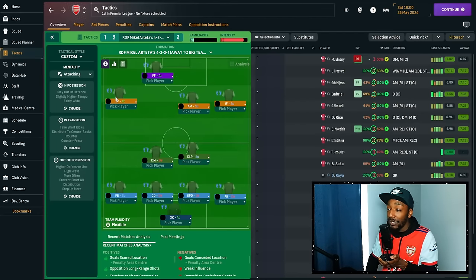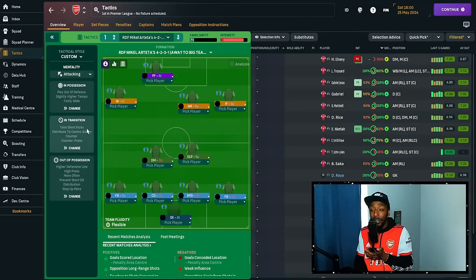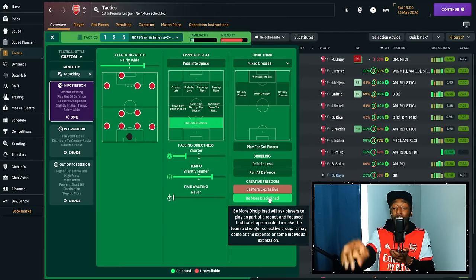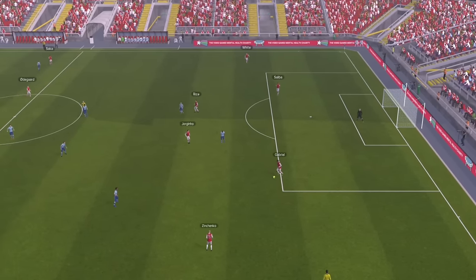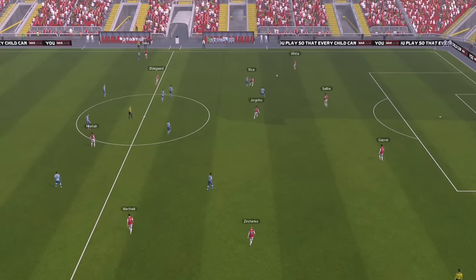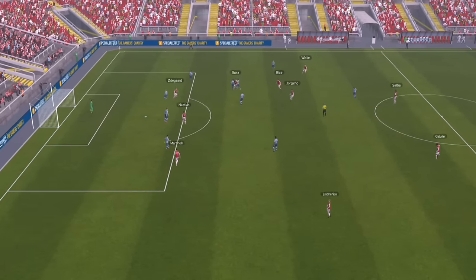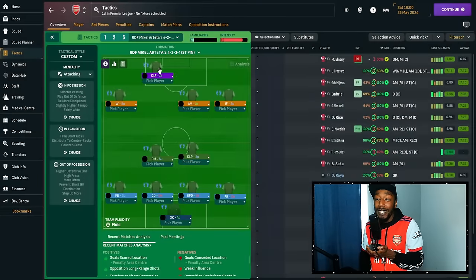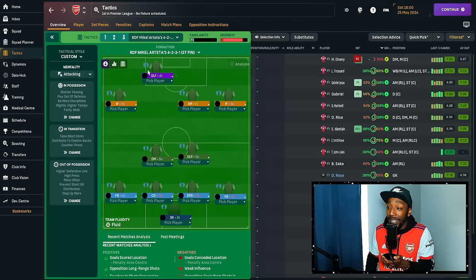The away version is more counter-attack based — the pressing forward is on attack with the central attacking midfielder now on support, and the DM is on defence. We are looking to take up counter-attacking opportunities. Also, be more disciplined — because we are on attacking mentality, players look to express themselves and roam from positions, but we want positional play. We want Martinelli and Saka stretching the pitch, and Havertz and Odegaard being disciplined rather than swapping roles. There is also a version where the striker pins the centre-back with the DLF on support, for when you want the centre-backs constantly occupied.